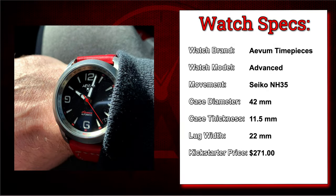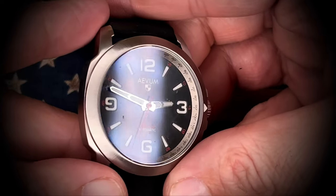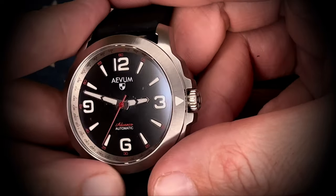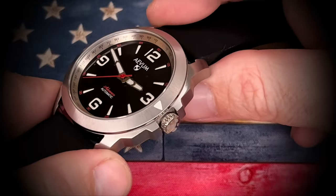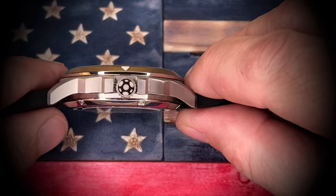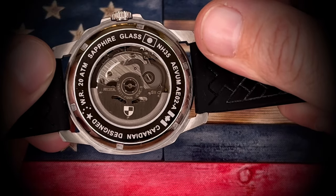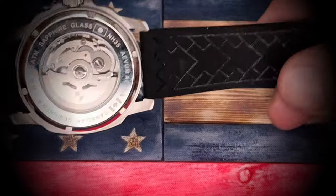This is the Advanced from Avon Timepieces, came in at $271. Just like the Apex GT I showed you earlier, this is another one from Avon Timepieces that has a very close tie to the automotive industry and the racing industry in general. This watch is no different.